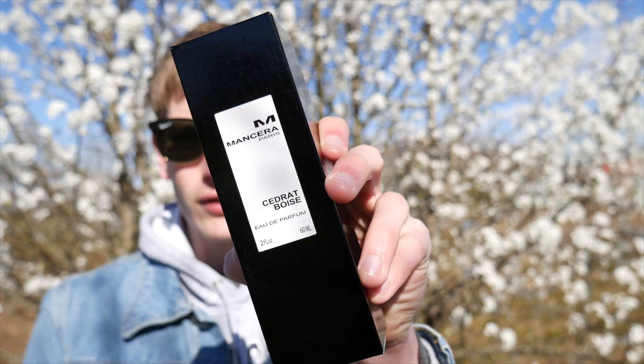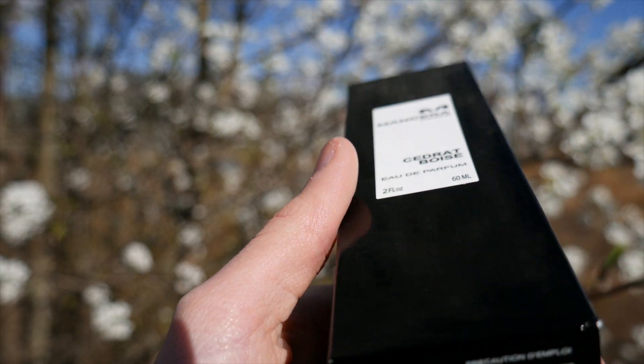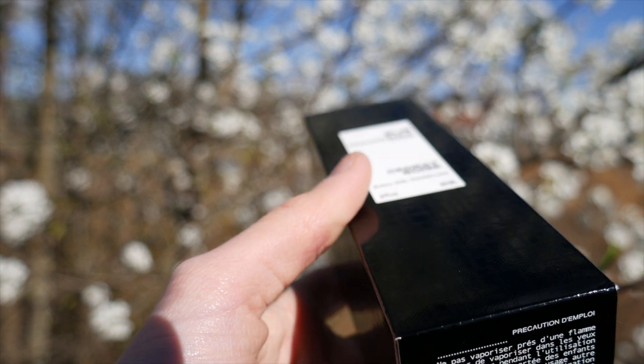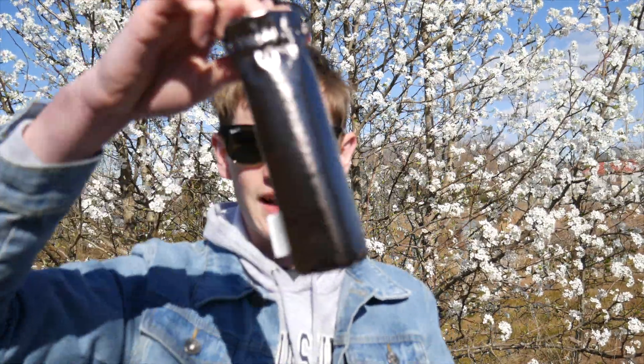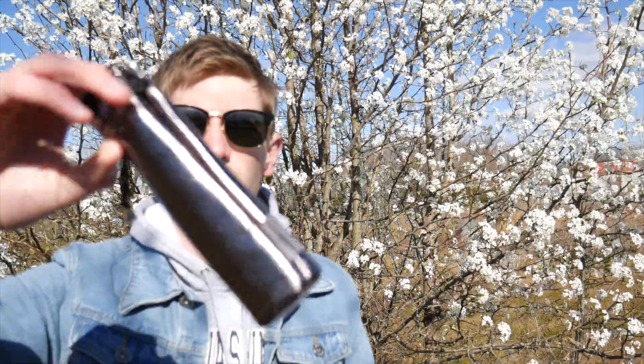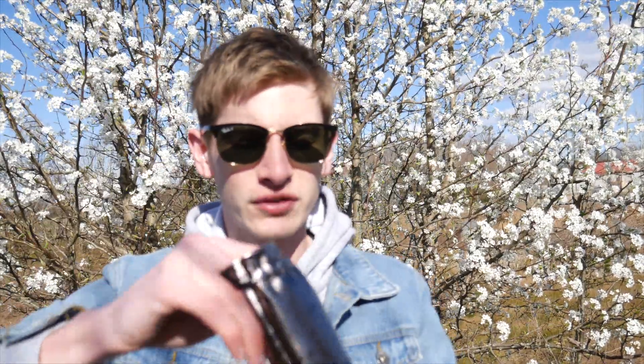Let's quickly look at the presentation, because if you're comparing this to Creed Aventus, Creed obviously has the cards and the really nice bottles — how does Mancera compare? We have this box right here, it's a pretty nice looking black box with lots of nice details. And as an added bonus when you open it up, where Creed has the cards, Mancera has the pouch game — a really nice looking velvet pouch to house the bottle.